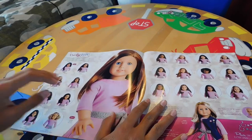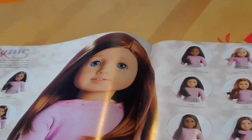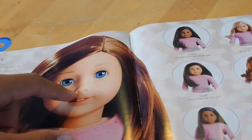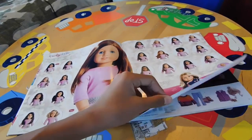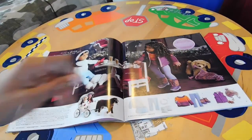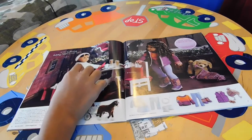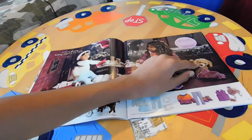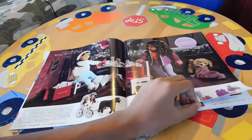Over here we have the Truly Me section. Here we have one of the new Truly Me dolls — she has red hair and blue eyes. Then we have some other Truly Me dolls on the sides. Here we have a Christmas scene with one of the new Truly Me dolls, another random doll, a dog, some doll food, and some doll-sized bags.